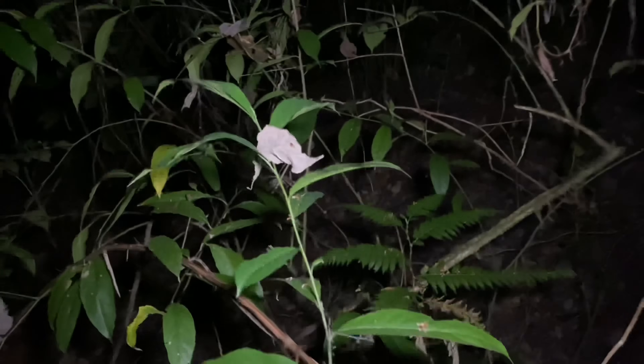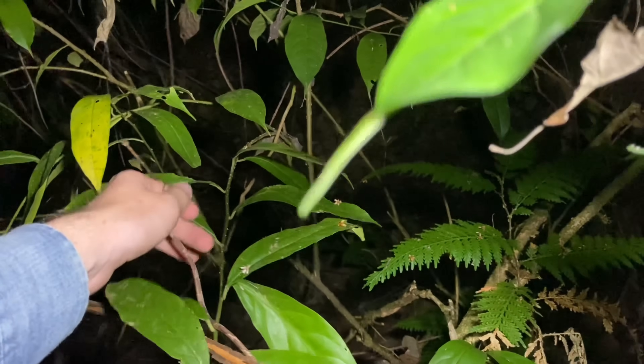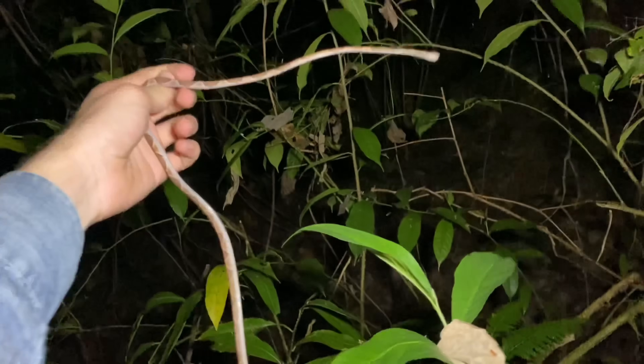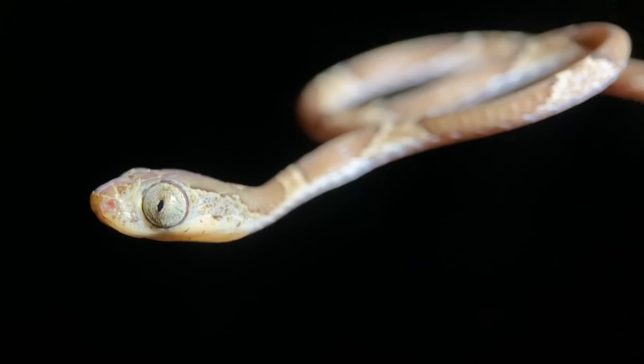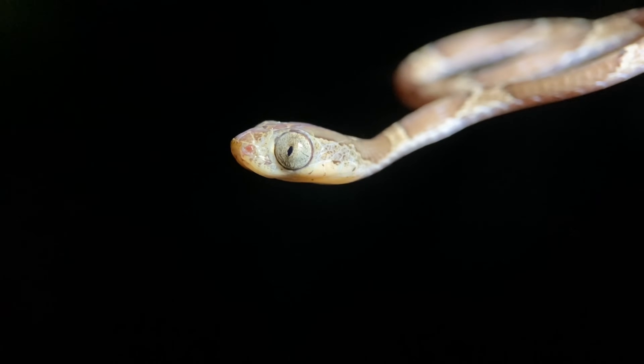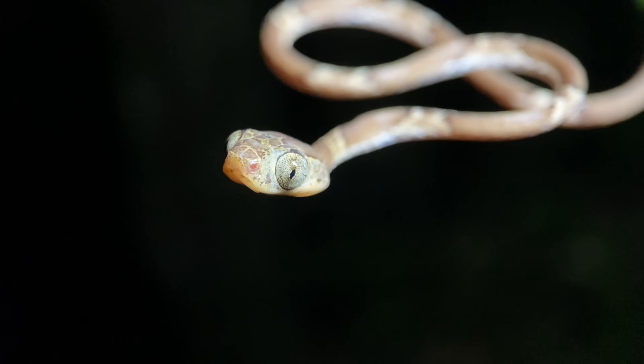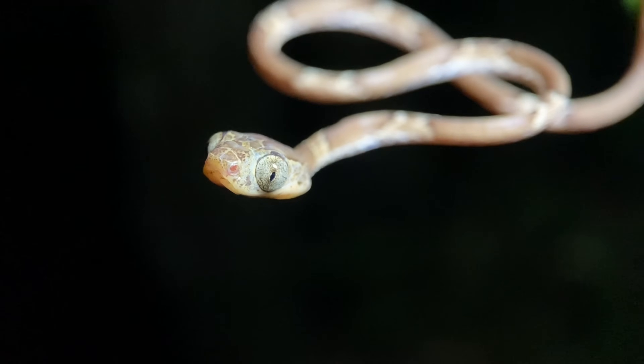We have a blunt-headed tree snake moving along this vine here. In addition to having the name blunt-headed tree snake, these are also called fiddlestring snakes, just due to the fact that they are quite thin — as you can tell. In fact, this is one of the thinnest snakes on the Osa Peninsula as well as all of Costa Rica.